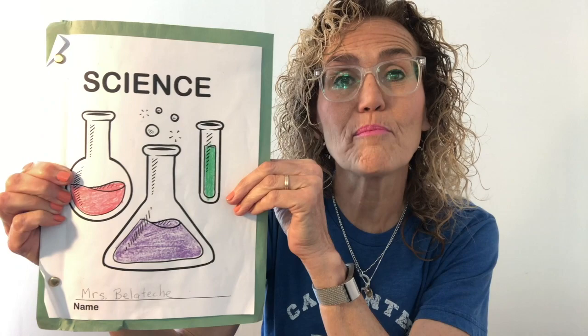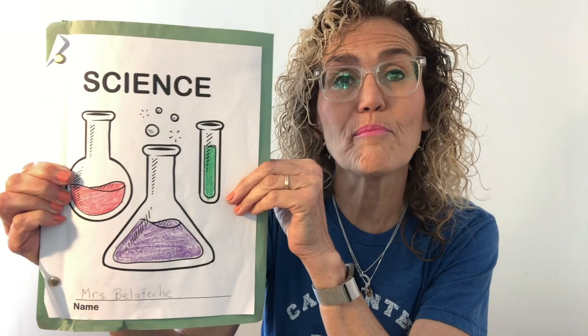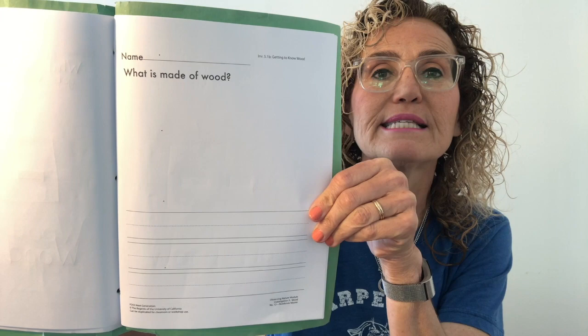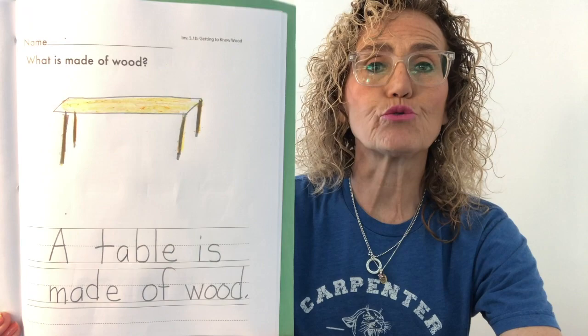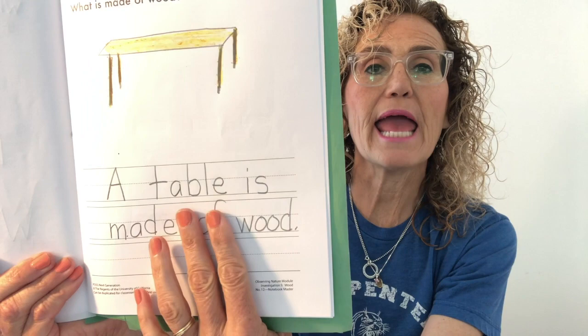Let's turn to the page that says, 'What is made of wood?' What do you want to draw? I drew a table, because at my house my dining room table is made out of wood. So I drew a table and then I wrote: 'A table is made of wood.'